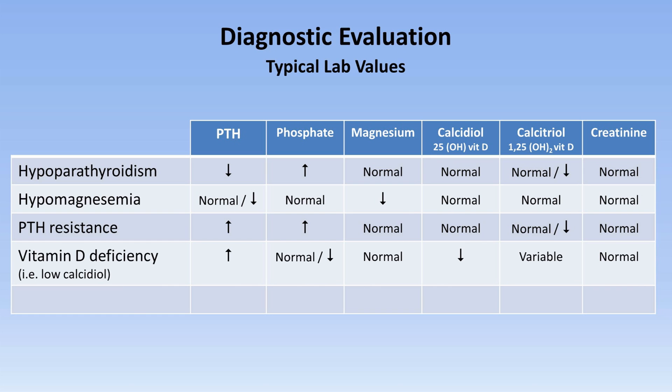In calcitriol deficiency, PTH is elevated, phosphate normal or low, magnesium normal, calcidiol low, calcitriol variable, and creatinine normal. Finally, in chronic kidney disease, PTH and phosphate are almost always high, magnesium may be high or normal, calcidiol is normal, calcitriol is low, and creatinine is of course elevated.